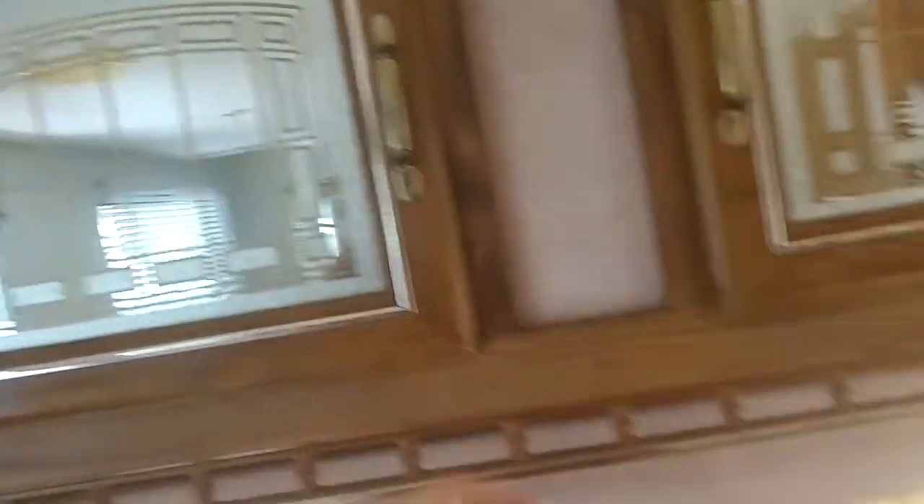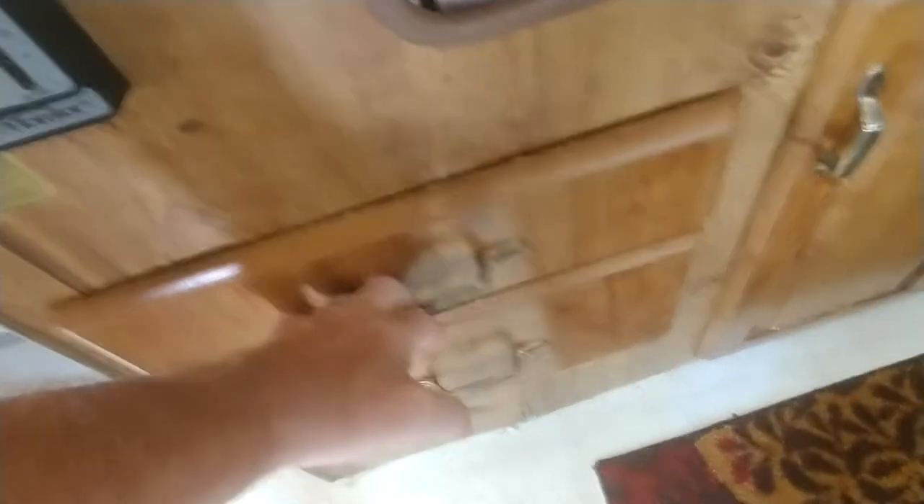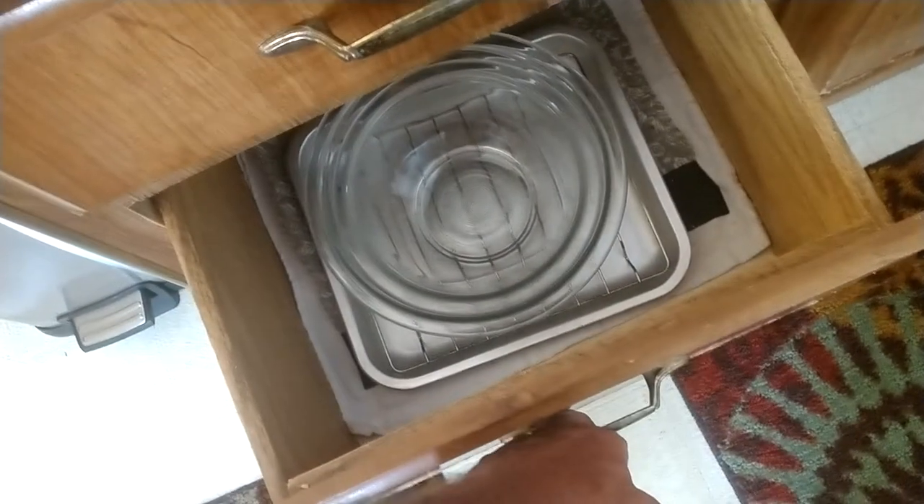Linens are on the bed and also up here in the closet. Coffee pot — mugs are down below. Stove and the sink work. Up top are glasses and plates, and down below is silverware and various pots and bowls.